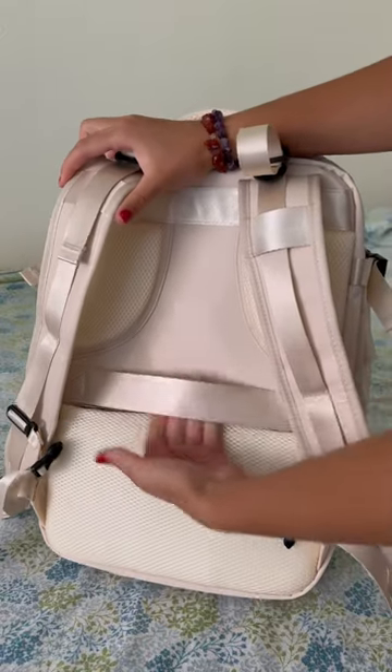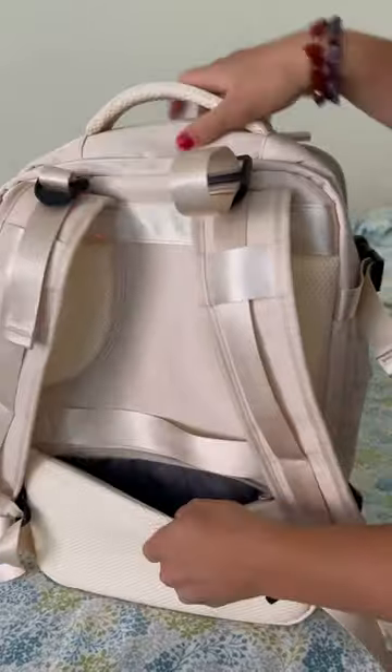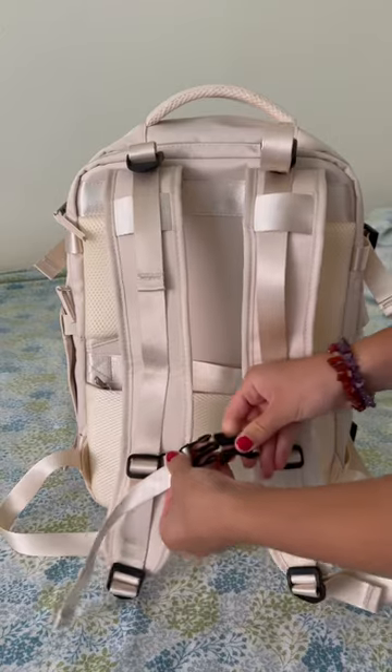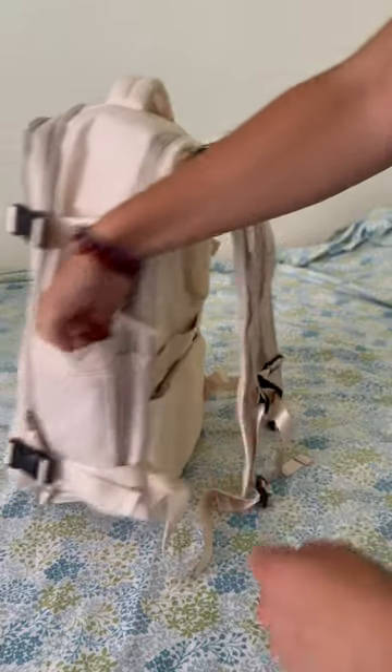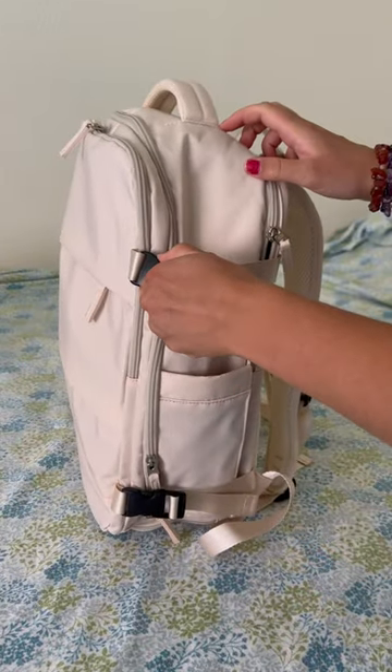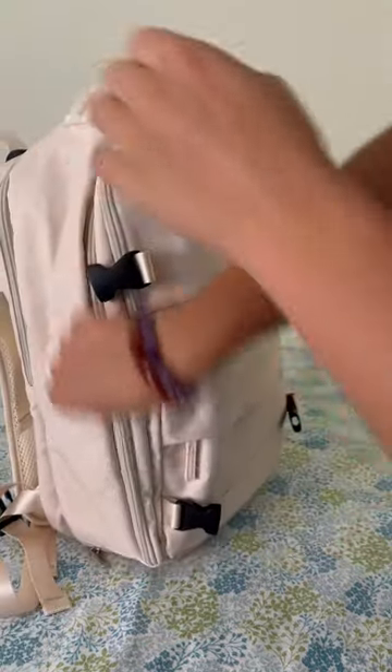It has a little strap so you can slide it onto your roller suitcase handle. A little pocket in the back to keep important documents close. It has buckles so you can strap it around your waist for support. A water bottle holder. These little buckles on the side to compress it if necessary, but also for extra security.